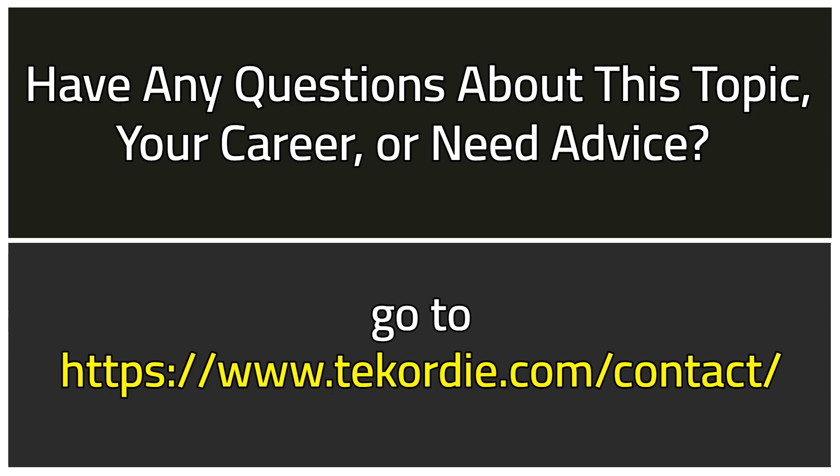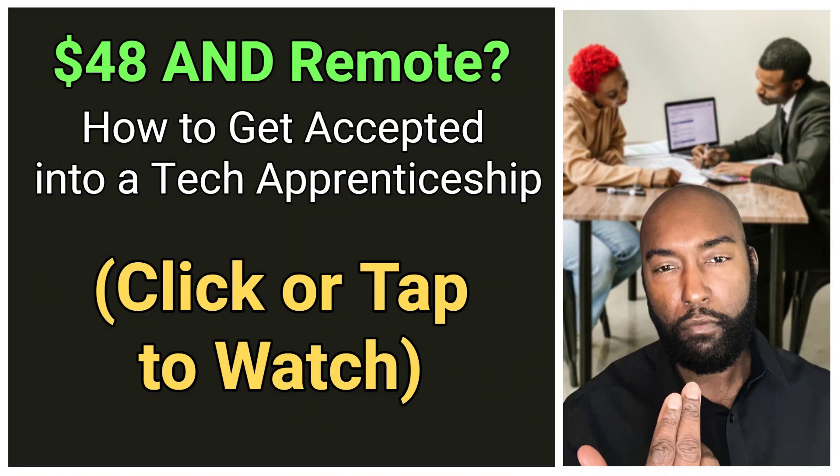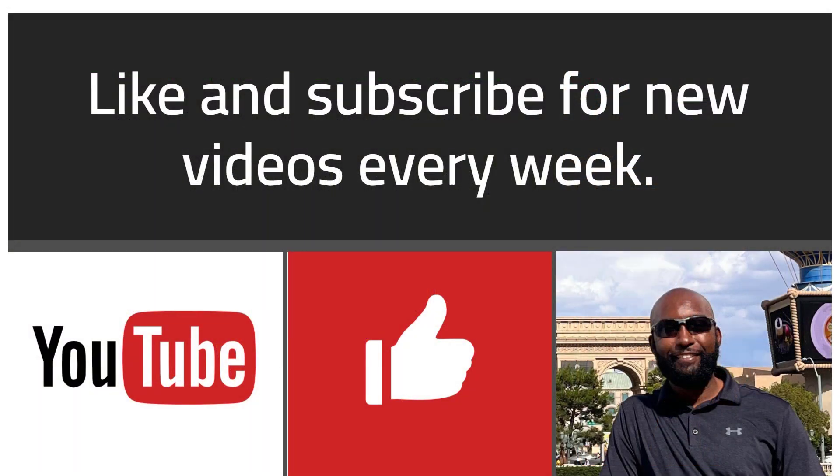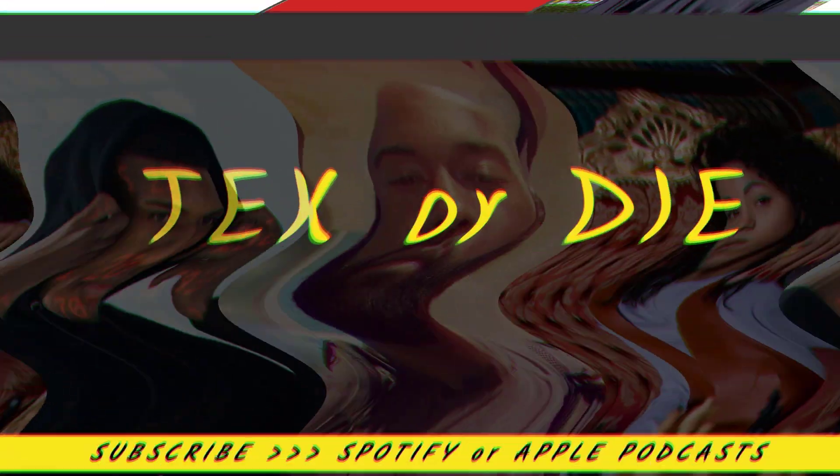If you're interested in a high-paying tech apprenticeship but don't live in the areas required for this JPMorgan apprenticeship, check out my other video called '$48 Per Hour Remote — How to Get Accepted Into a Tech Apprenticeship,' where I break down five things you can do for a better chance at acceptance, including one apprenticeship that pays up to $80,000 while you learn on the job. If you got value out of this video, subscribe to the channel and share it with someone who will benefit. Thanks for your time — and remember, success is a choice.